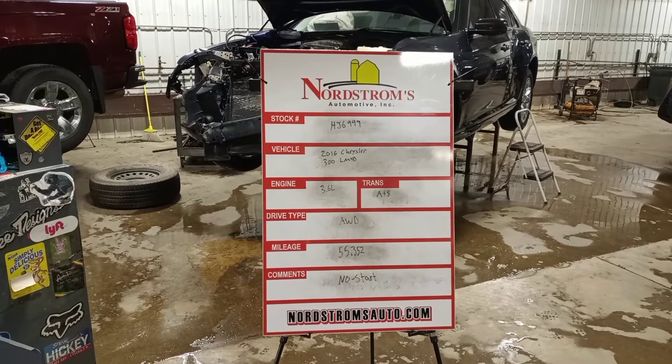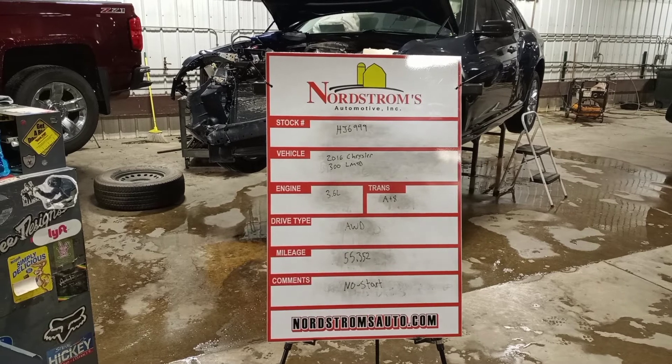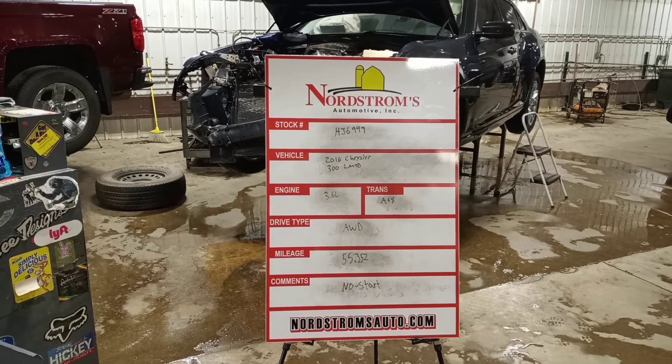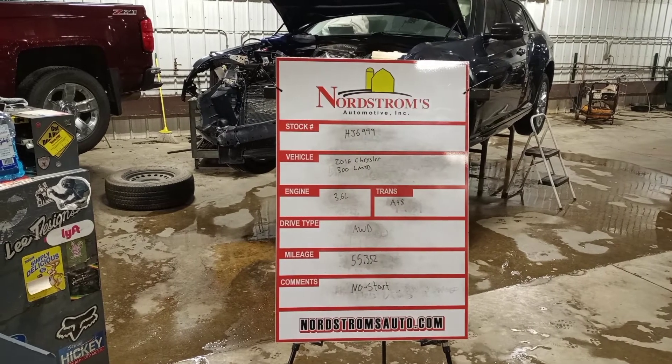Stock number HJ6999, 2016 Chrysler 300 Limited, 3.6 liter, automatic 8-speed transmission, all-wheel drive at 55,352 miles.